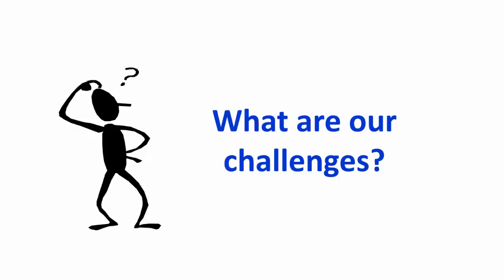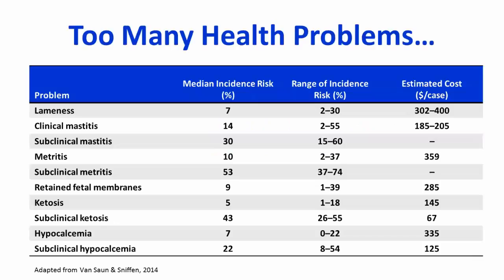Frequently, our challenge is associated with too many health problems. Historically, farms have struggled with clinical health problems such as mastitis, ketosis, fatty liver, and milk fever. With implementation of management programs and improved nutritional diets, we have been able to reduce a lot of the clinical problems on well-run farms. However, today on these well-run farms, they often still have issues with subclinical ketosis, hypocalcemia — otherwise known as milk fever — and subacute ruminal acidosis.